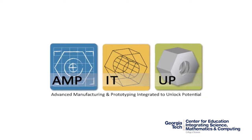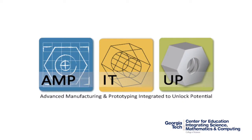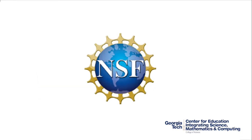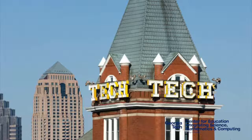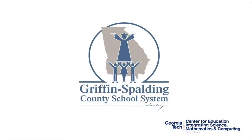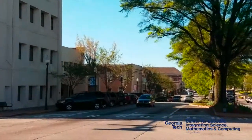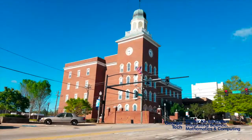The Advanced Manufacturing and Prototyping Integrated to Unlock Potential Project, AmpedUp for short, is a National Science Foundation math and science partnership between Georgia Tech and Atlanta and the Griffin-Spalding County School System. The community of Griffin is about 50 miles south of Atlanta in an urban fringe traditional manufacturing region of Georgia.